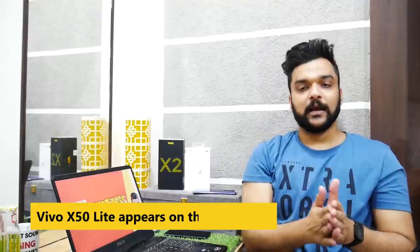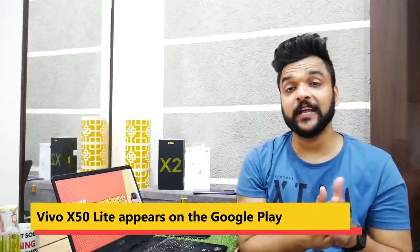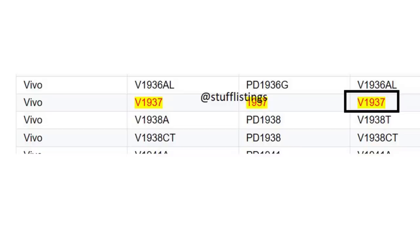Moving on to Vivo — the Vivo X50 Lite smartphone, which I had spotted and told you about 3–4 months ago in Tech Stuff, has now been listed on Google's list of eligible devices as well. The Vivo X50 Lite is coming soon. By the way, the Vivo X50 series as such is also going to launch in India very soon.